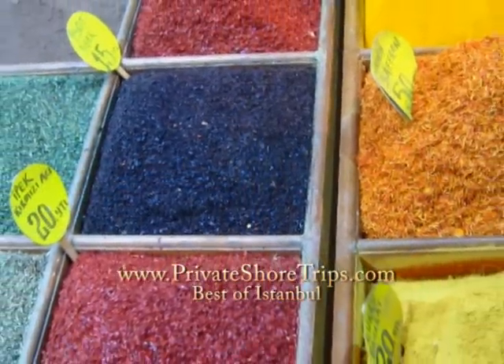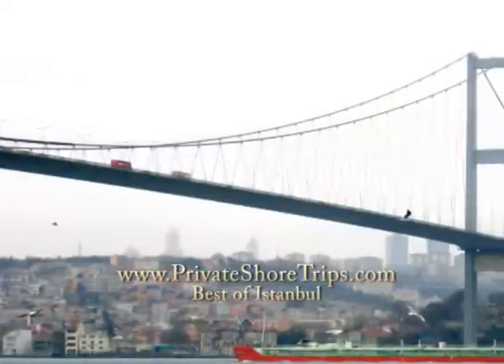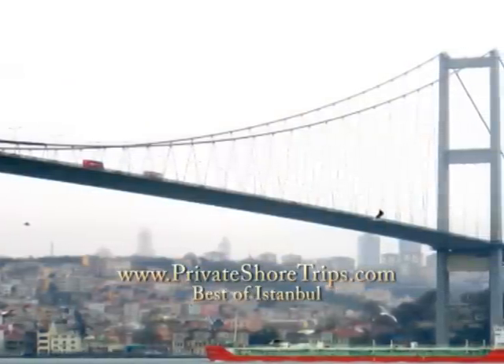If you've been to Istanbul before, we recommend some time at the Egyptian spice market. Or, take a private cruise along the Bosphorus, which separates Europe and Asia.